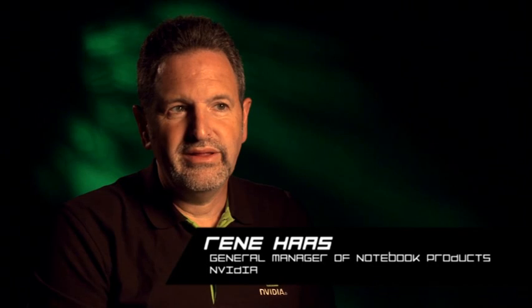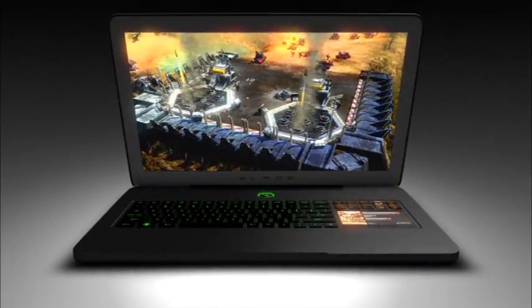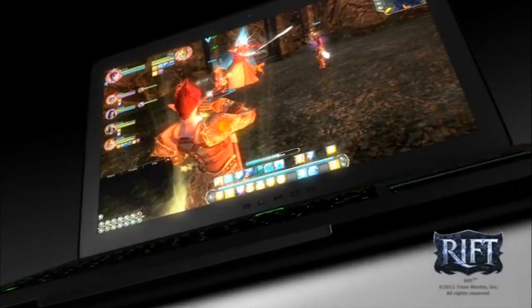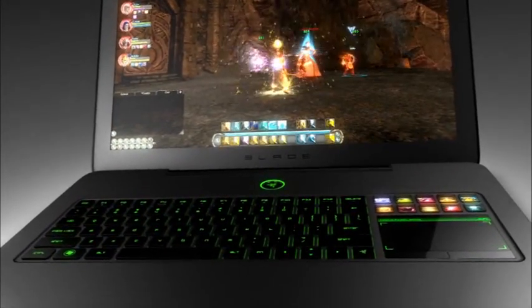NVIDIA is proud to be part of what Razer has accomplished with the Razer Blade. Best-in-class gaming performance without compromising on its ultra-portable form factor. Equipped with a high-performance GeForce GPU, along with battery-saving Optimus technology, the Razer Blade screams both power and portability. With this kind of graphics performance, the Razer Blade will provide the exceptional experience that gamers demand, all in an ultra-portable notebook.